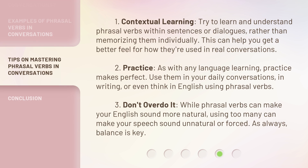1. Contextual learning. Try to learn and understand phrasal verbs within sentences or dialogues, rather than memorizing them individually. This can help you get a better feel for how they're used in real conversations.